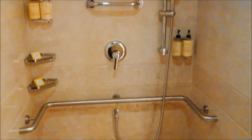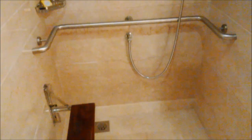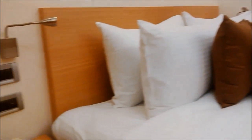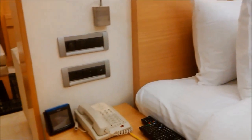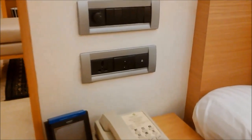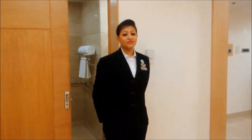The shower area also has support bars and a collapsible seat. The room has been planned well to counter any emergency — it is fitted with a bedside emergency alarm bell and a high quality PA announcement system for the safety and security of our special guests.